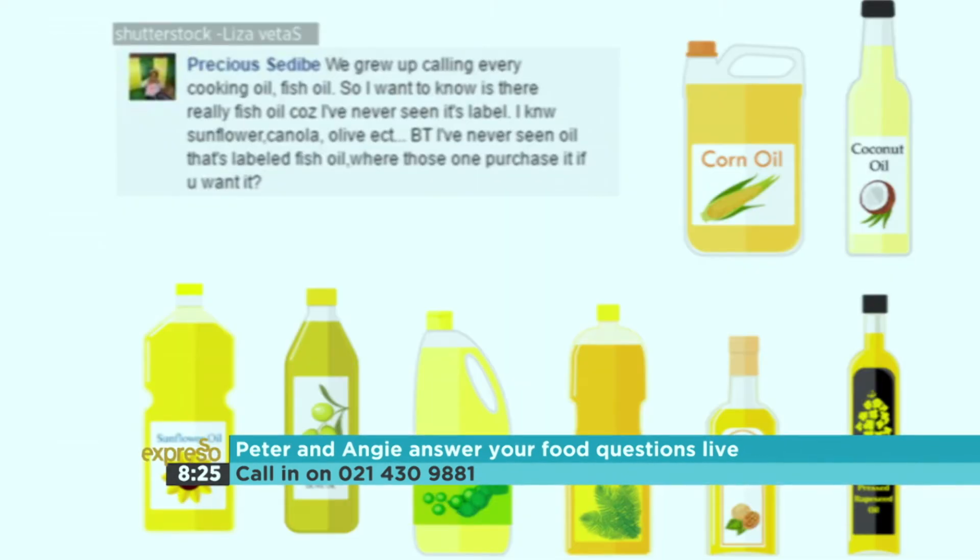Precious asks: we grew up calling every cooking oil 'fish oil' — is there really a fish oil? Because I've never seen it on any label. That's a brilliant question! Fish oil, as we called it, is actually canola or sunflower oil. We called it fish oil because it gets hot enough — nearly 200 degrees before it burns — to fry fish or whatever you were cooking. That's also why you don't use olive oil for deep frying. Could you actually cook in fish extract oil? No — a fish extract is a vitamin supplement. Cracking open those little capsules and making your scrambled eggs in them would not be pleasant!